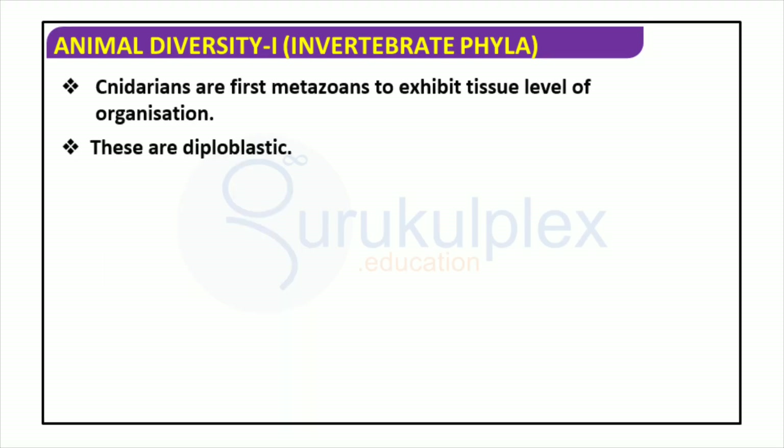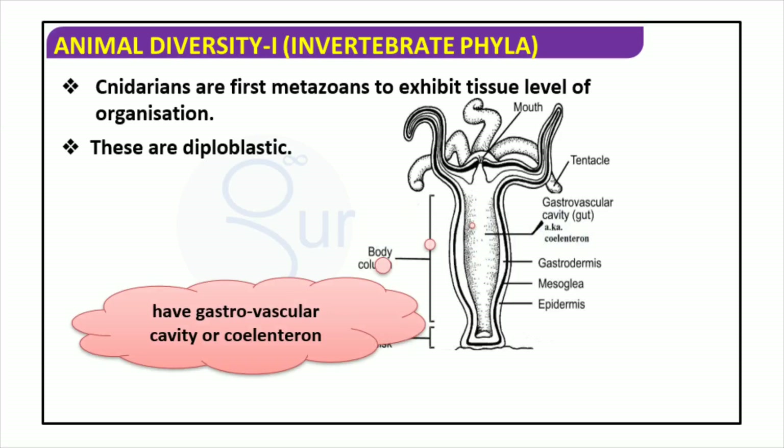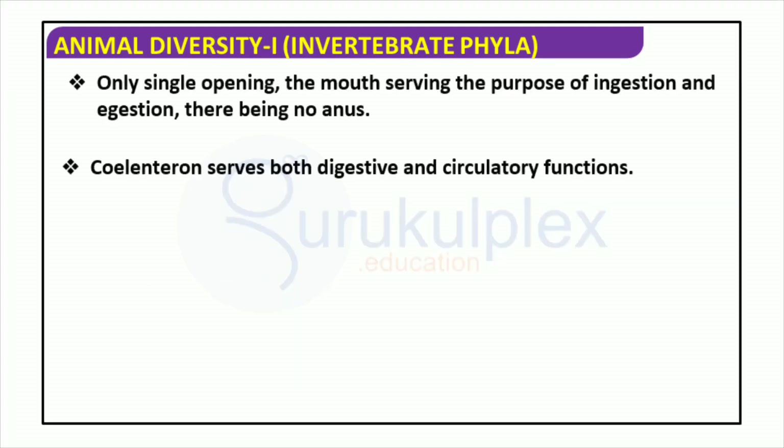Cnidarians are the first metazoans to have tissue-level organization. They are diploblastic, with a body column, pedal disc, tentacles, a gastrovascular cavity or coelenteron, gastrodermis, mesoglia, and epidermis — hence why they are called Coelenterata. The gastrovascular cavity allows them to digest their food and absorb nutrients efficiently. This unit will delve into six major phyla of invertebrates distinguished by the presence of a coelenteron, a single opening that serves as both a mouth and an anus, which both digests food and circulates bodily fluids.